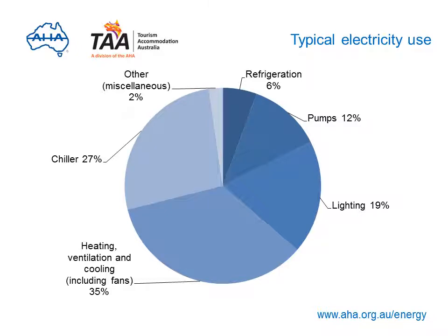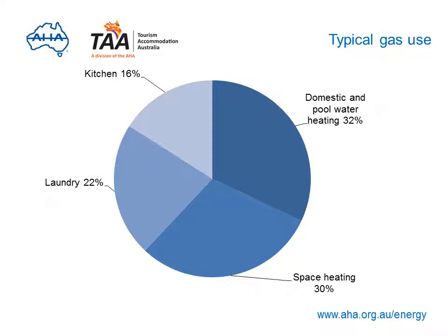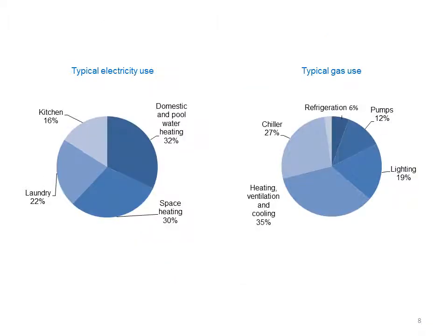Let's break that energy use into electricity and gas. Typically, the majority of electricity is used in heating, cooling and ventilation including fans, up to 35%, chiller systems can use up to 27%, lighting can account for nearly 20%, and refrigeration 6%. Gas is commonly used in kitchens for pool and hot water systems, space heating and laundries, and can also be used to run clothes dryers. Using these percentages and your annual electricity and gas usage, you should be able to work out how much each area may be costing you.